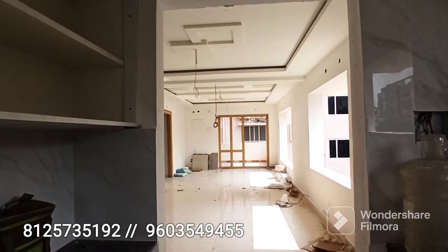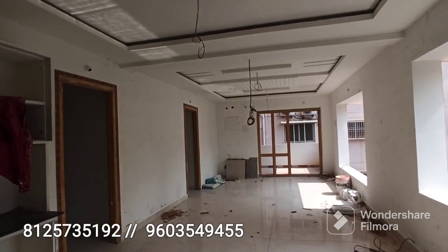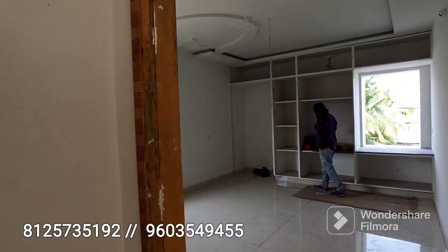The flat size is 1475 square feet and the ventilation is extraordinary. The land area is 74 gajal.